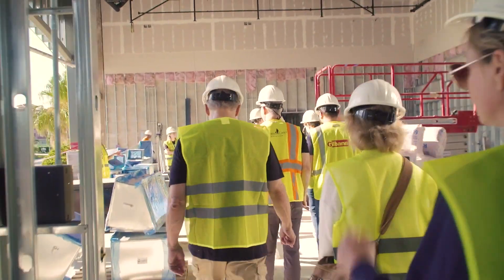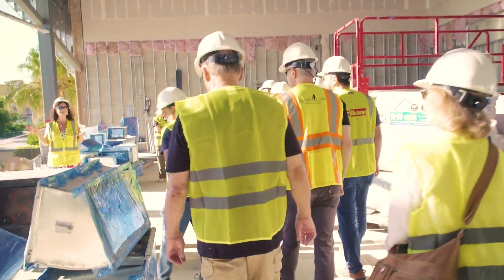This is our main stage rehearsal hall — Struthers Hall — where we will rehearse for the shows on the main stage.